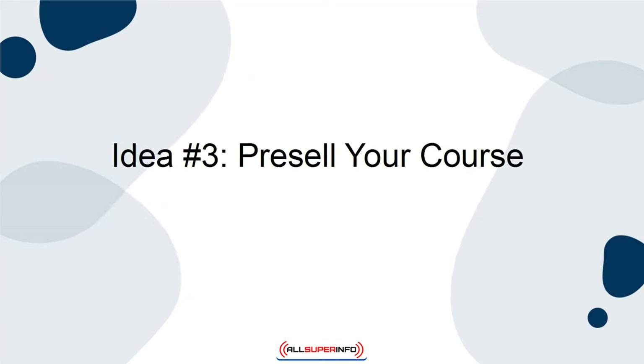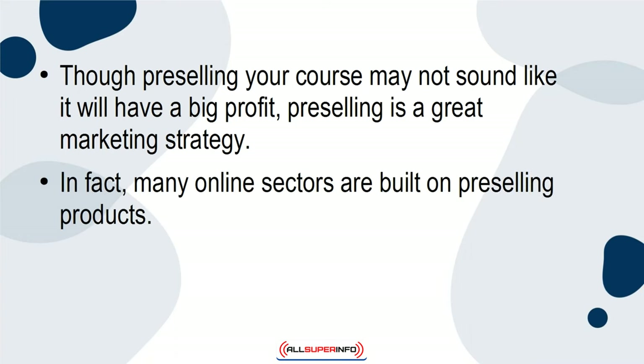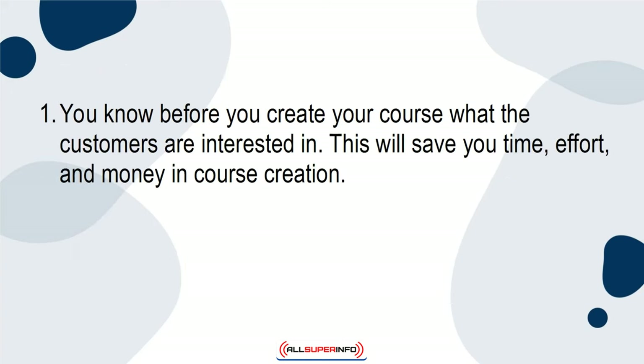Idea 3: Pre-sell your course. Though pre-selling your course may not sound like it will have a big profit, pre-selling is a great marketing strategy. In fact, many online sectors are built on pre-selling products. Here is why pre-selling your online course is a good idea. First, you know before you create your course what the customers are interested in. This will save you time, effort, and money in course creation.